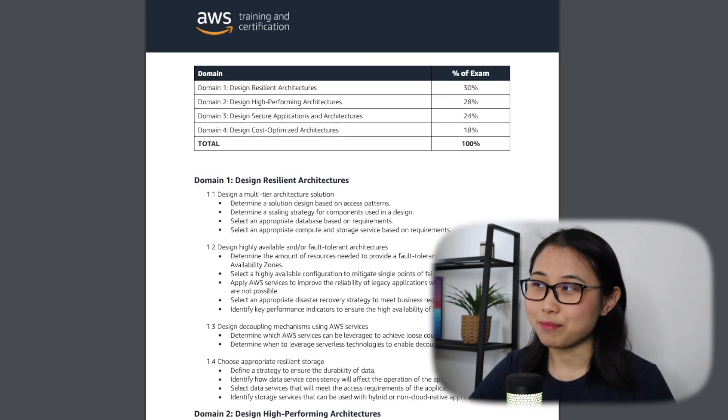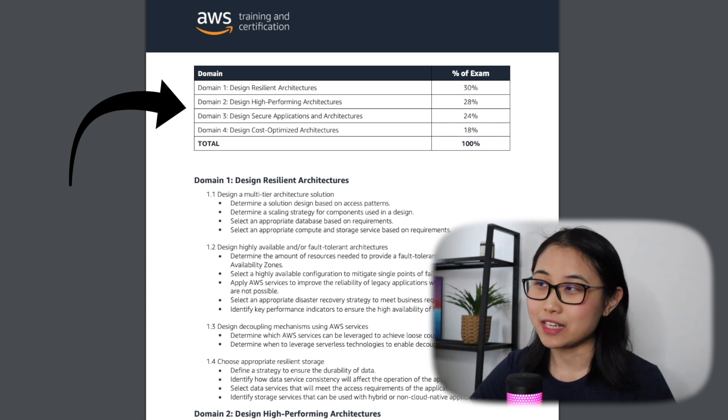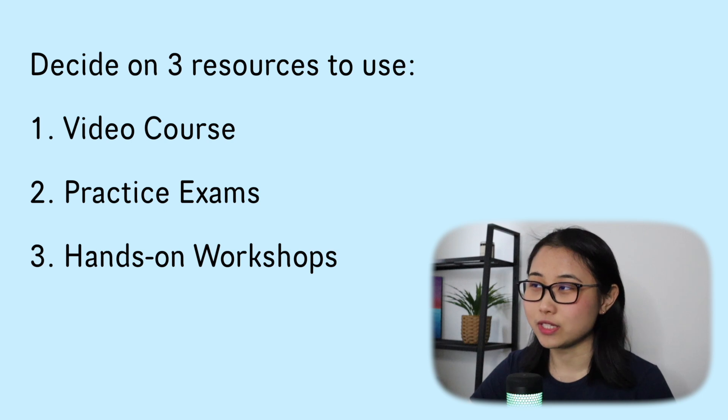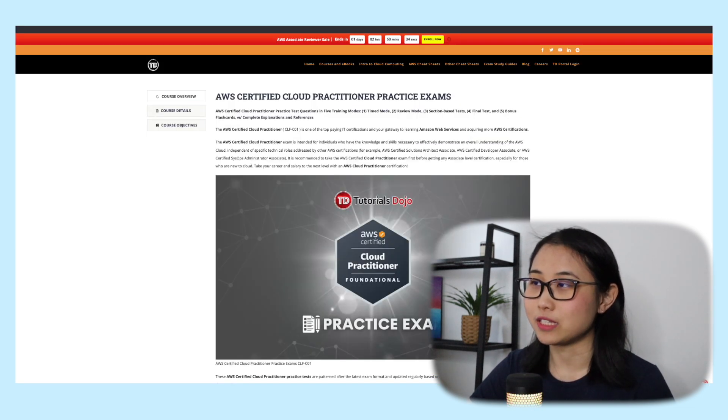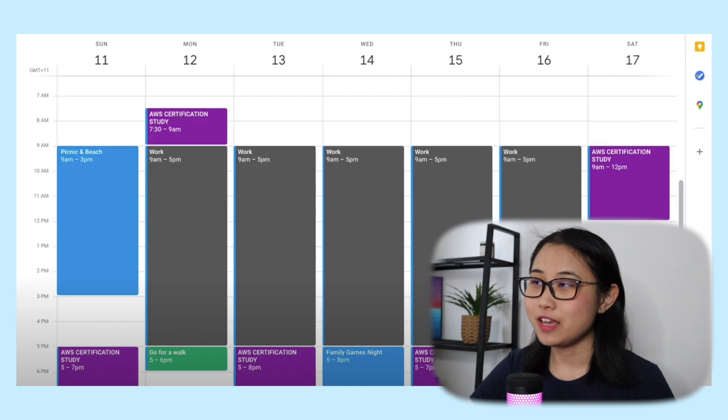Every AWS exam guide outlines the individual weightings of the main topic areas, which I found really helpful. After that, I selected the resources I planned to use to prepare for the certifications. In my case, I purchased a Udemy course taught by Stefan and practice exams created by Tutorials Dojo. Finally, I blocked out two to four hours on my calendar each day to study so that I could reach my goal of passing the exam within one month.